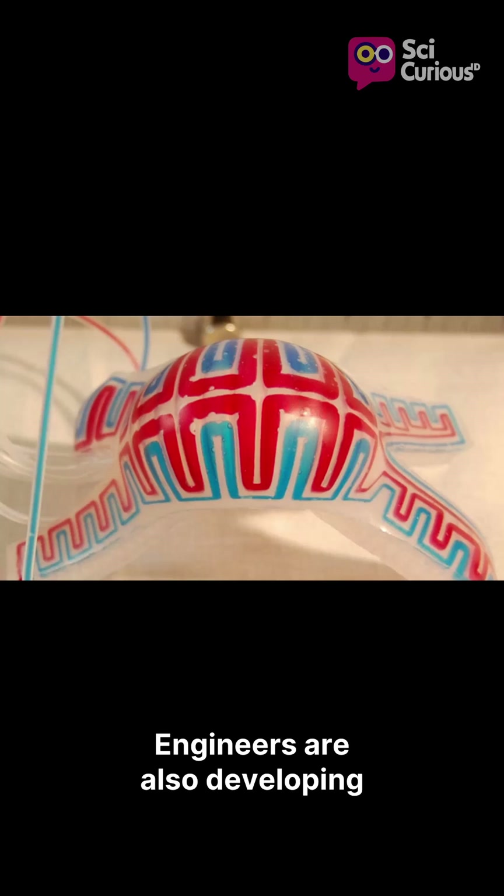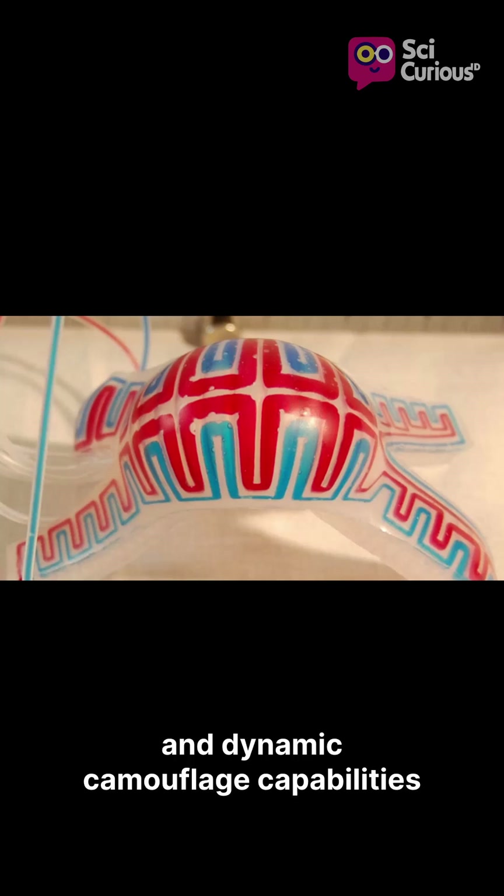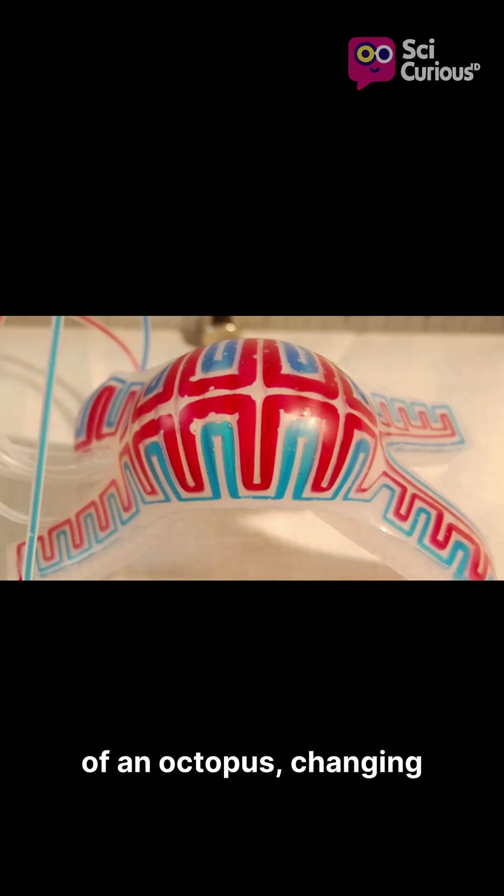Engineers are also developing advanced synthetic skins that precisely mimic the rapid and dynamic camouflage capabilities of an octopus, changing color and texture in milliseconds.